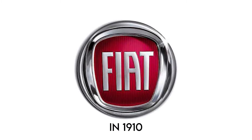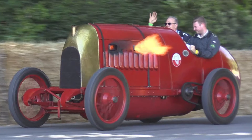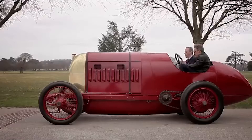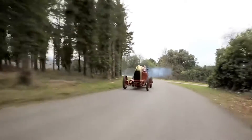In 1910, the Italian automaker Fiat had a singular mission: to dethrone the reigning land speed record holder, the Blitzen Benz. And so, the Fiat S-76 was born, a beastly creation designed for one purpose and one purpose only — to dominate the racetrack.